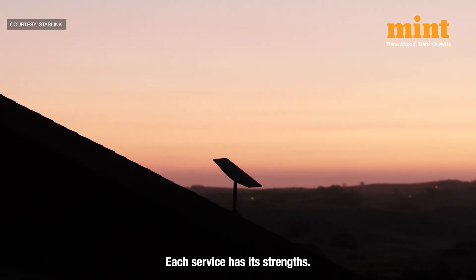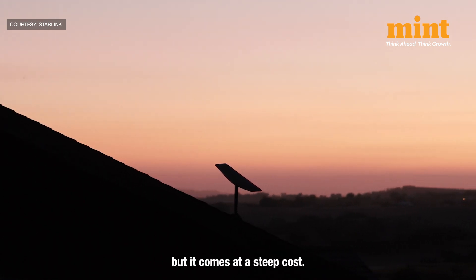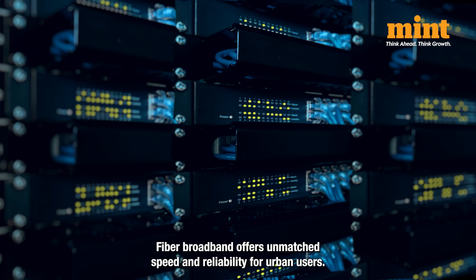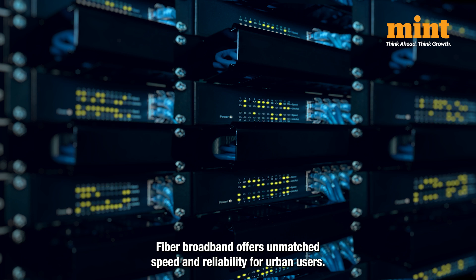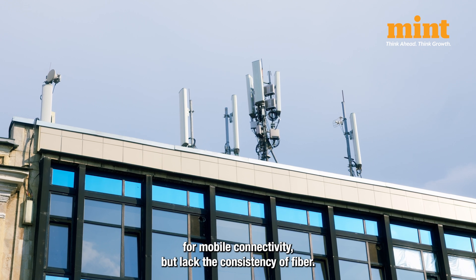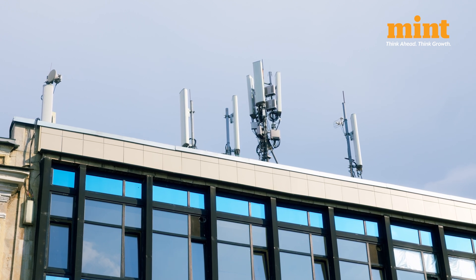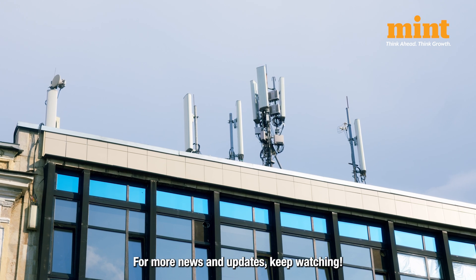Each service has its strengths. Starlink is ideal for bridging the digital divide in remote regions, but it comes at a steep cost. Fiber broadband offers unmatched speed and reliability for urban users. Wireless services remain the most affordable option for mobile connectivity, but lack the consistency of fiber. Choose what is best for you. For more news and updates, keep watching LiveMint.